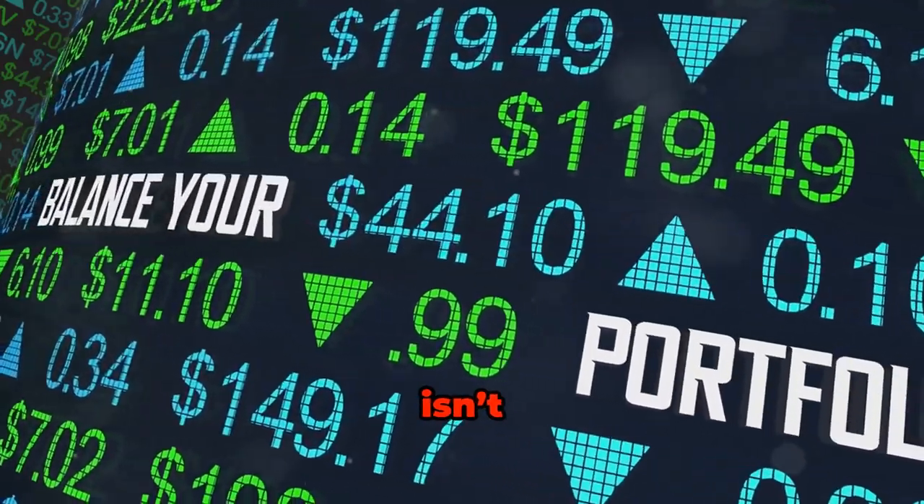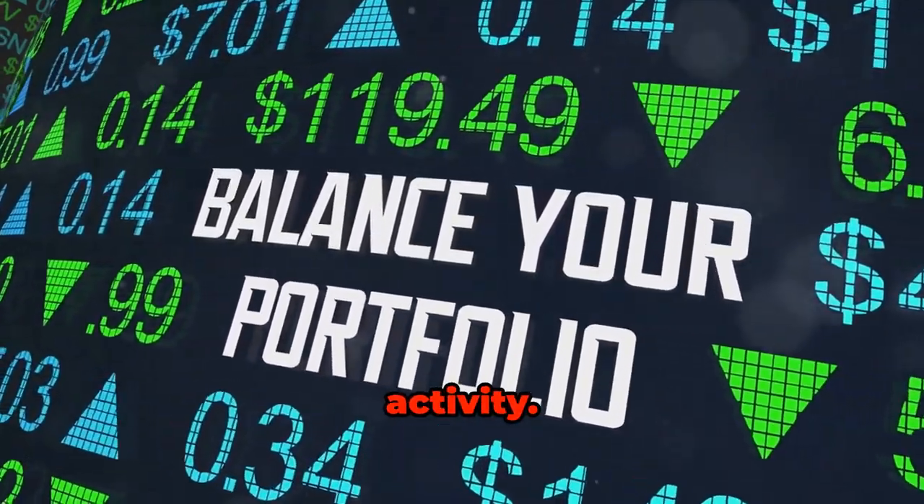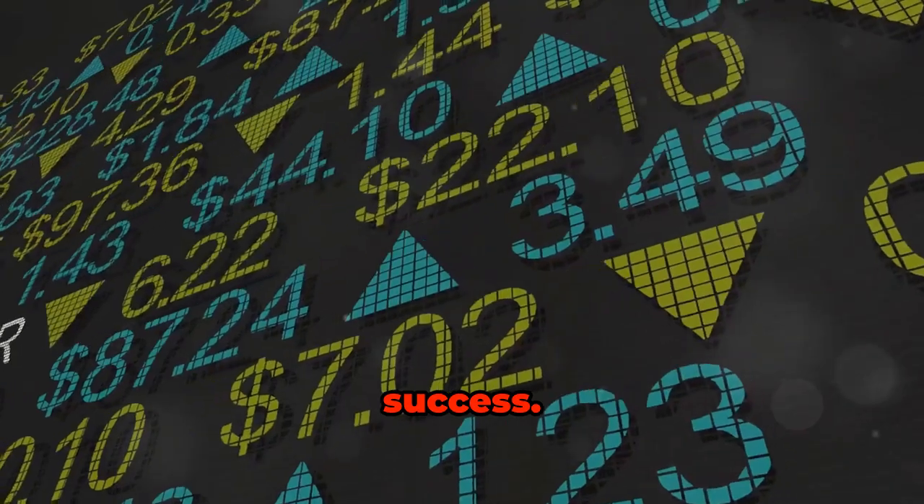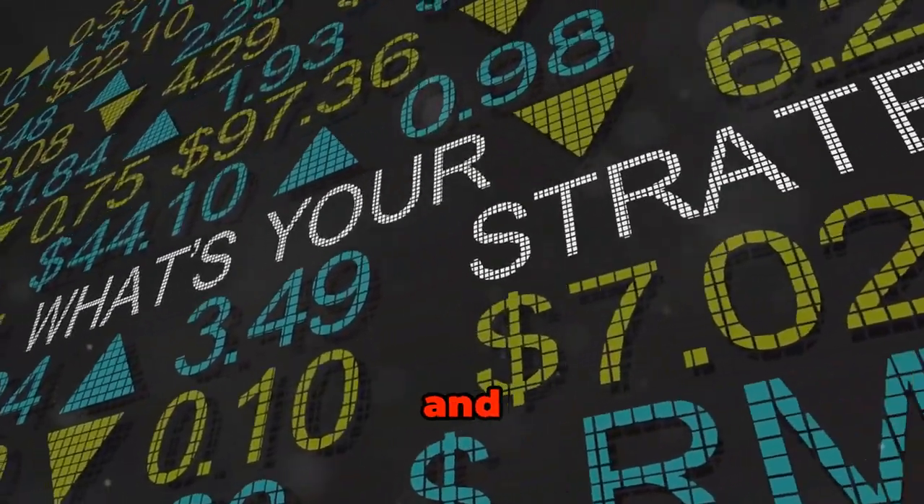Remember, investing isn't a set-it-and-forget-it activity. Regular monitoring and rebalancing are key to long-term success. Stay informed, stay balanced, and happy investing.